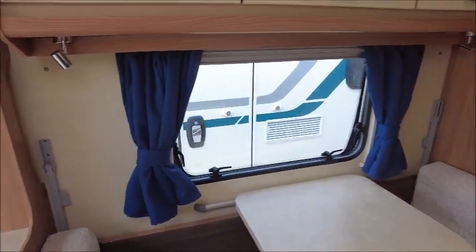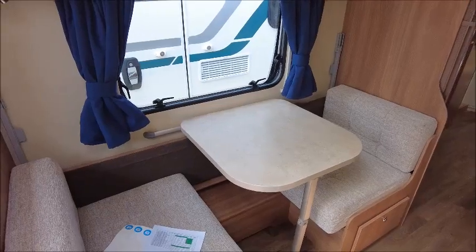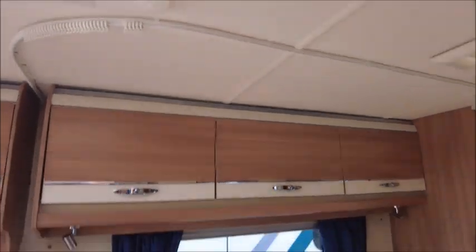Next we'll see there is a side dinette, which is great for meals during the day but makes into two bunks at night time. You can see the curtain rail just there.